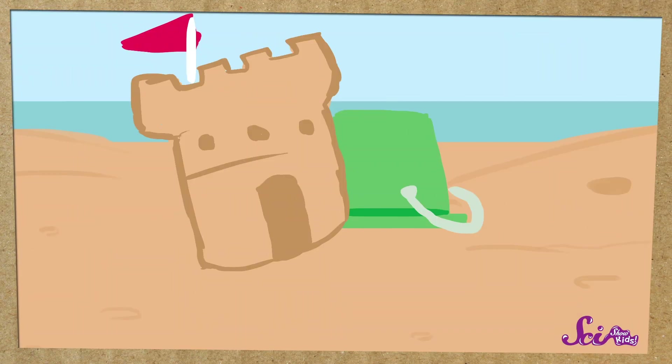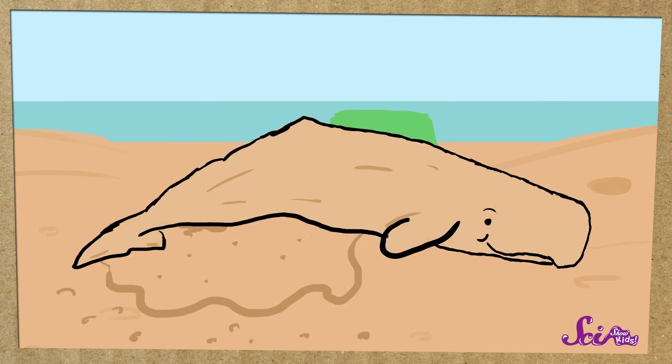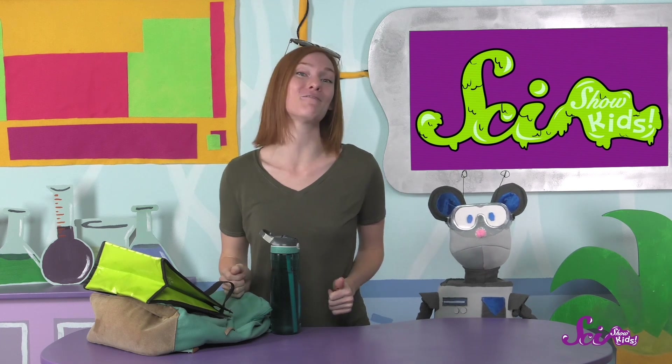I have an idea! Instead of making a sandcastle, we'll make a sand sperm whale. That would be cool — but maybe we'll make it a little smaller than the real thing, otherwise we'd be working on it for days. Thanks for joining us! If you want to keep learning and having fun with Squeaks and me, hit the subscribe button and don't forget to check us out on the YouTube Kids app! Thanks, and we'll see you next time here at the Fort!